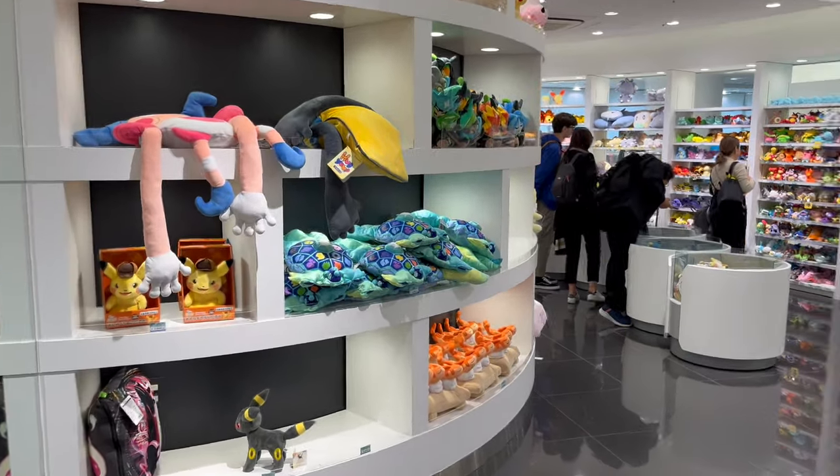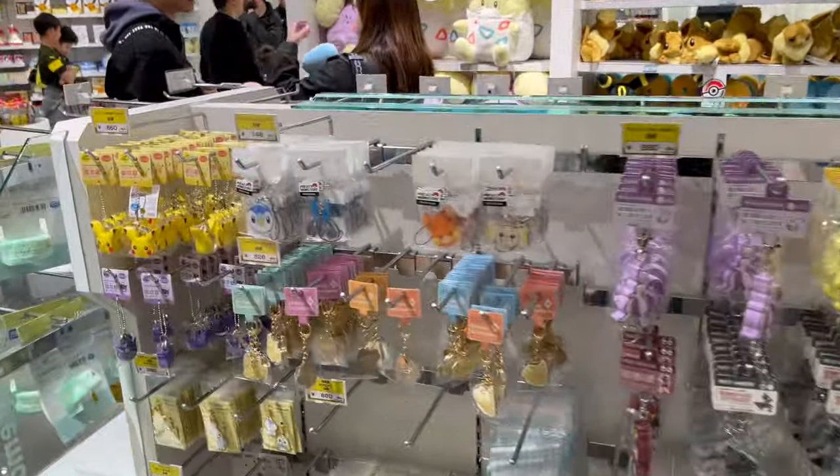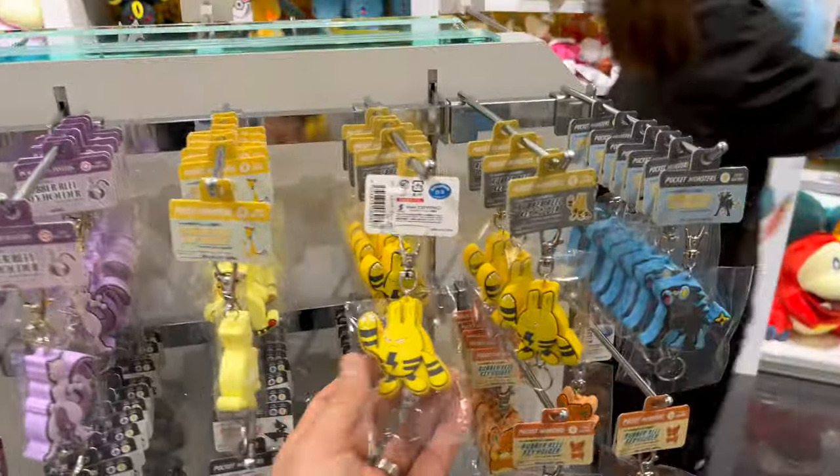And finally — oh, what was that? Mr. Mime's arm was dangling off the shelf. That looks a bit scary. Mr. Mime's arm was dangling off the shelf.